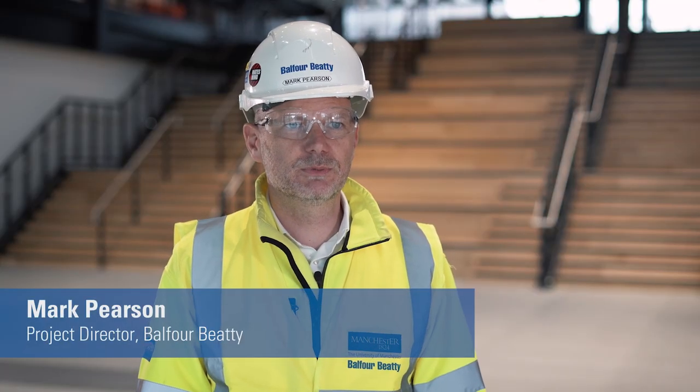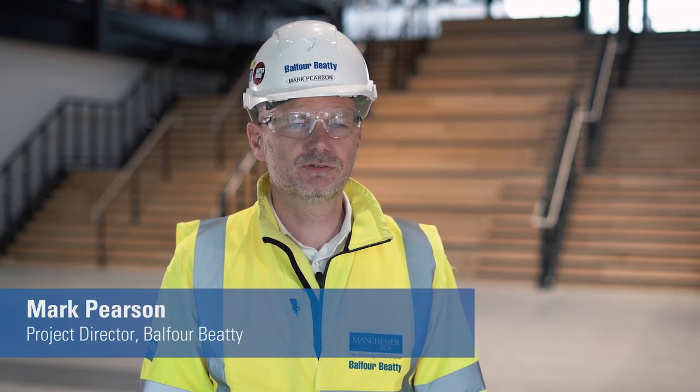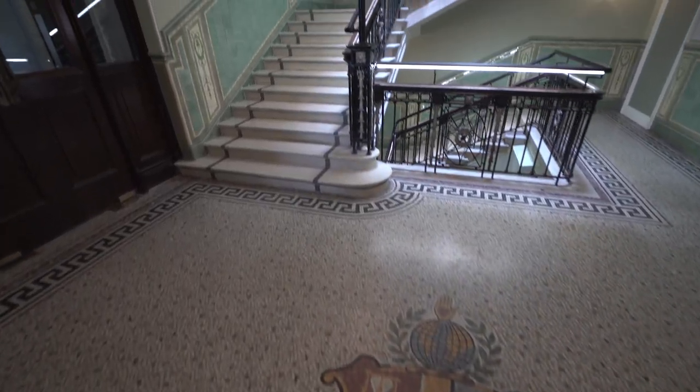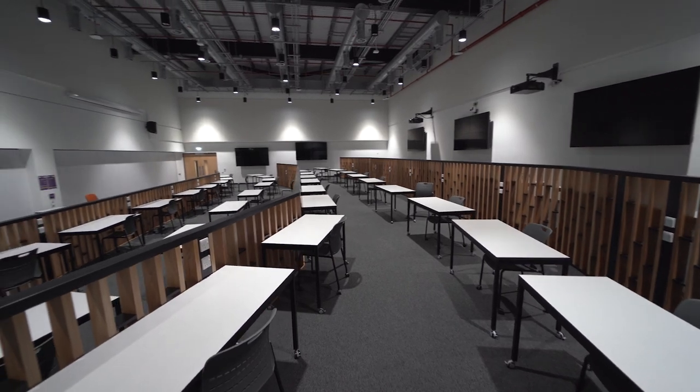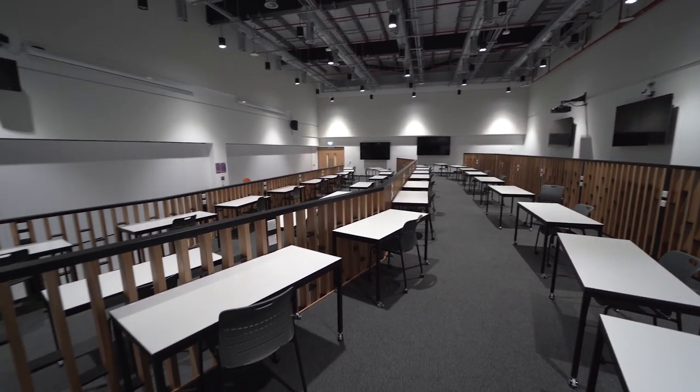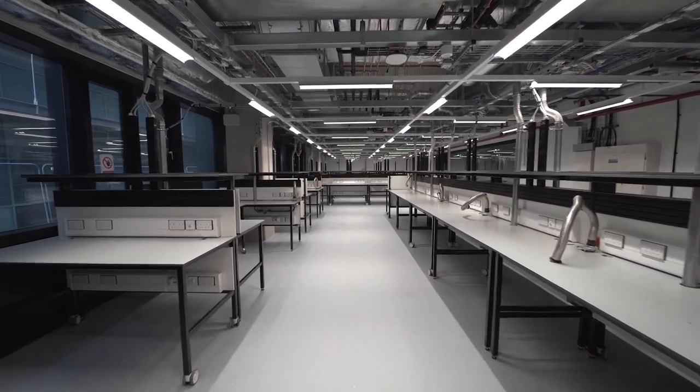MECD is the Manchester Engineering Campus Development. It provides a new home for engineers and research groups for the University of Manchester. The new facilities actually consist of four separate but interlinked buildings providing new teaching and learning space, new lecture theatres, high-tech laboratories and research space.